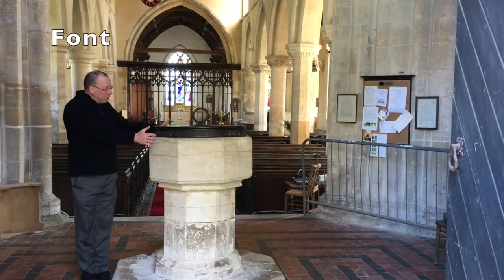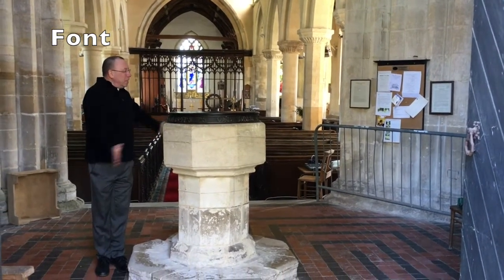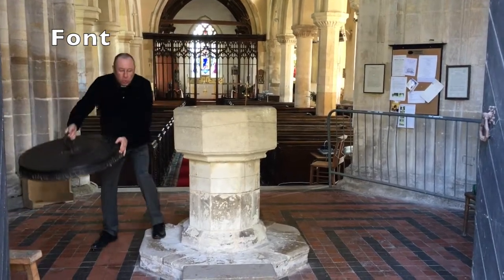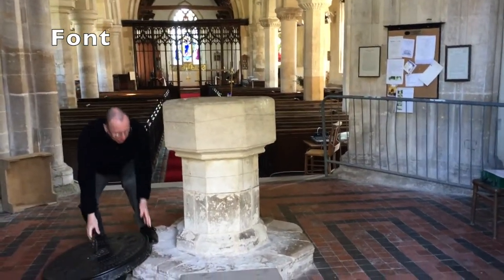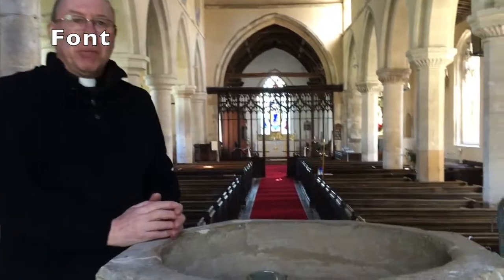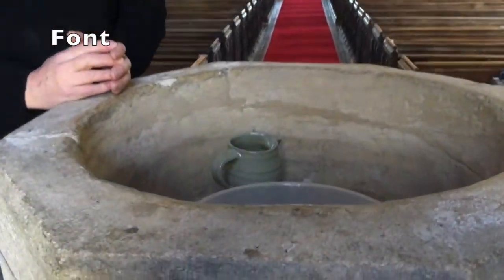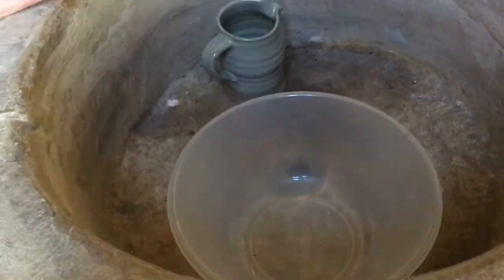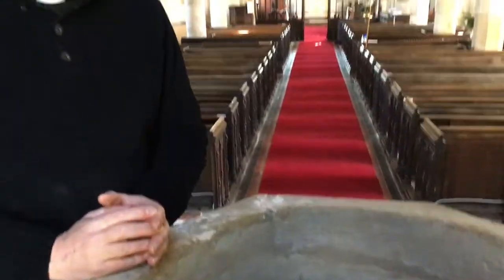So this is the font. This is basically a big stone bowl that we put water in so that we can baptise people — we can christen them. You might have been to a christening service, perhaps for someone in your family. Normally people who get christened in this church are small children or babies, but that's not always the case. Sometimes grown-ups get baptised as well.